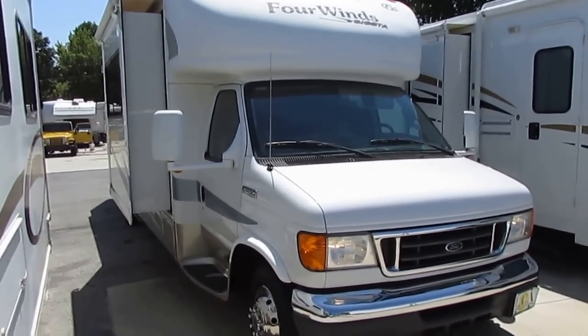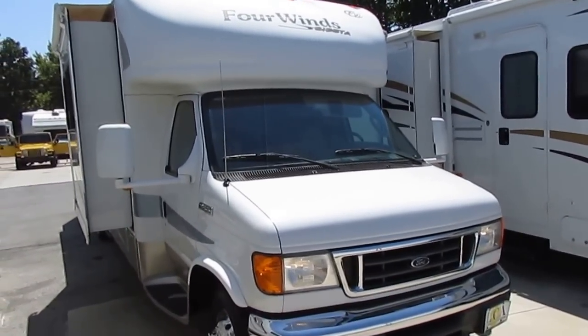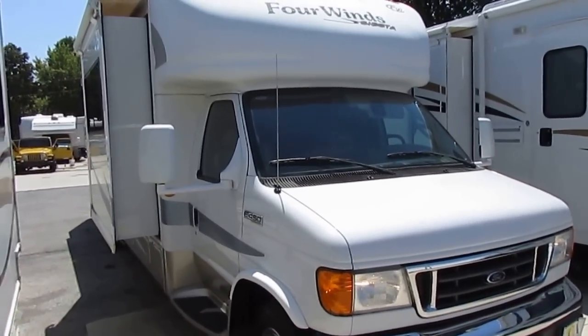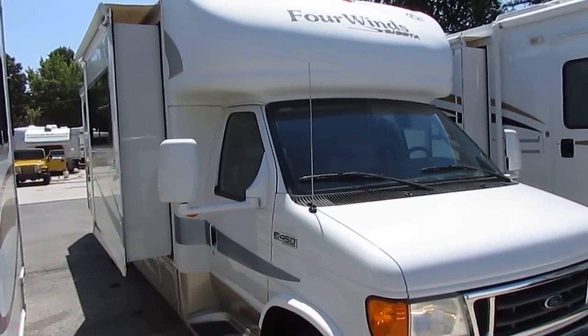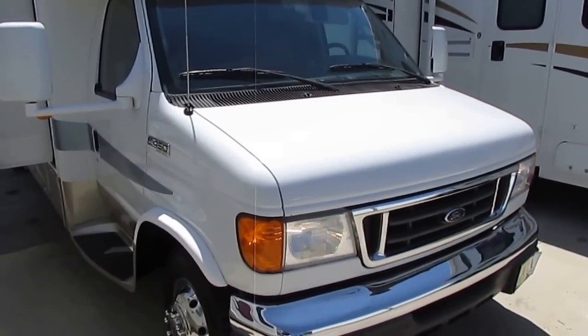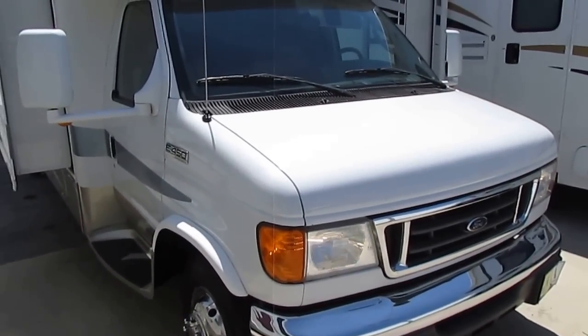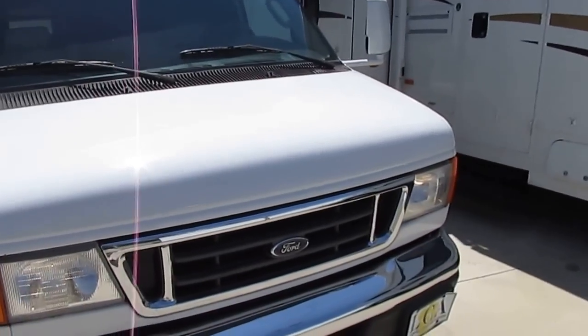This is a 2007 Four Winds Siesta model number 29BG — 29 feet long. It has three slide-outs. You're not going to see many motorhomes this size with three slide-outs. Excellent condition, it only has 21,000 miles. Priced thousands under NADA — I'm going to show you a printout here in a minute.